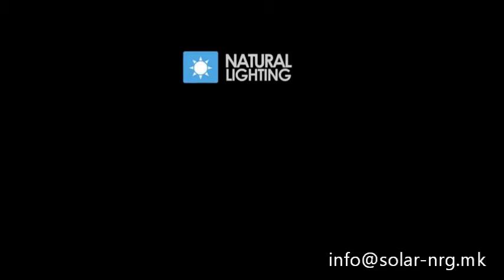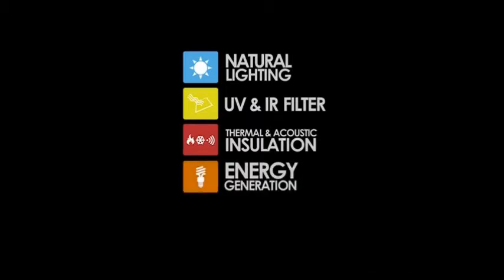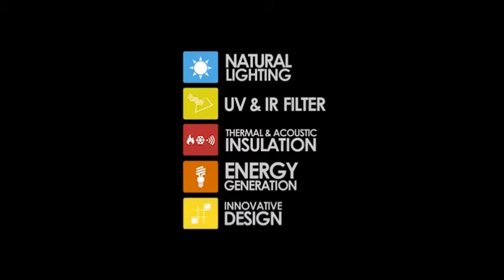They allow for the entry of natural light, they filter out harmful radiation, provide both thermal and sound insulation, produce clean free energy thanks to solar power, and feature an innovative customized design which can be integrated perfectly into any type of building.